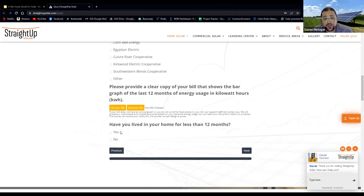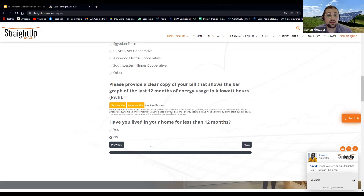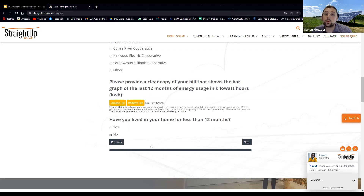The last question asks: have you lived in your home for less than 12 months? This determines whether your energy usage graph is going to be accurate for next year. If you've only lived there for 10 months, we'll use an estimate and disclose that to you. If you're going to purchase an electric vehicle in the future, we can always add more solar to the bid, even more than what you're using right now, because you'll use more in the future.